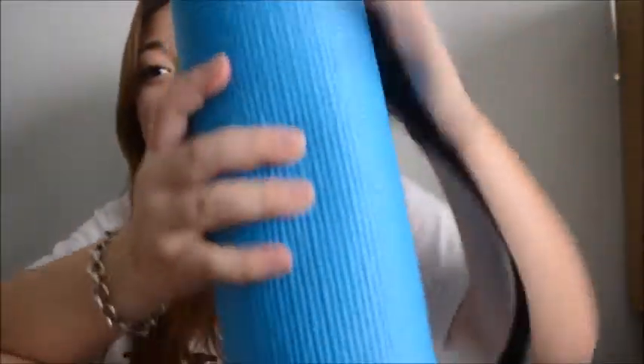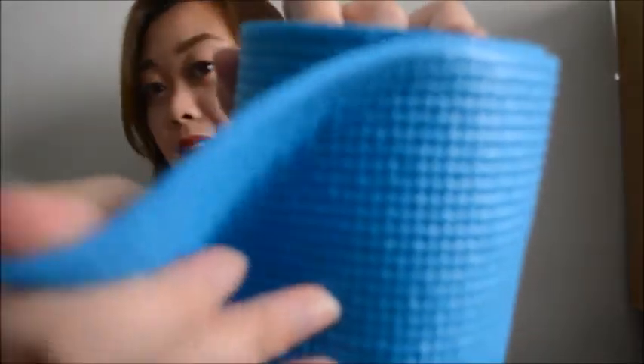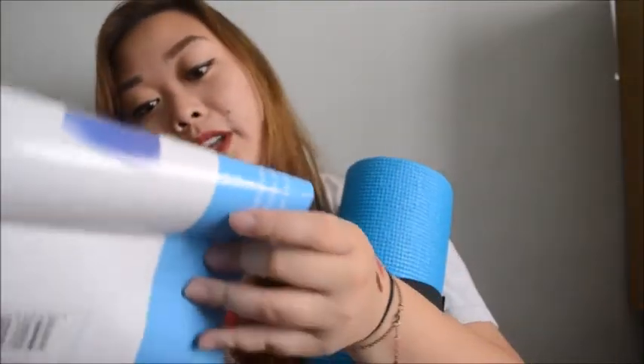Thirty dollars compared to seven dollars is ridiculous. It's not a bad yoga mat - it's like a regular yoga mat that I've seen, and it's twenty-four by sixty-eight inches.